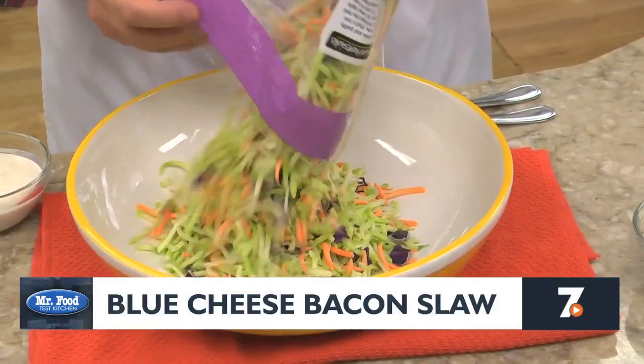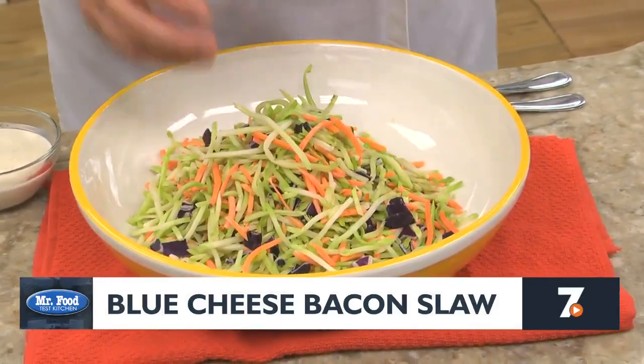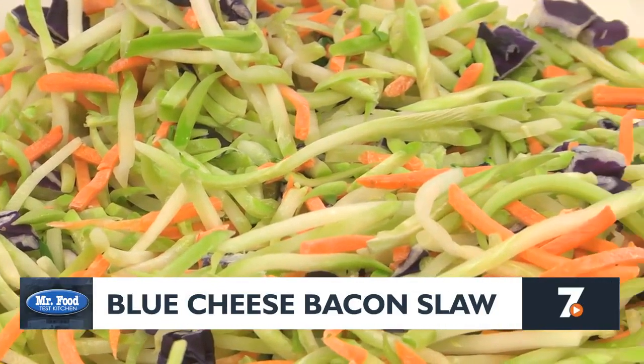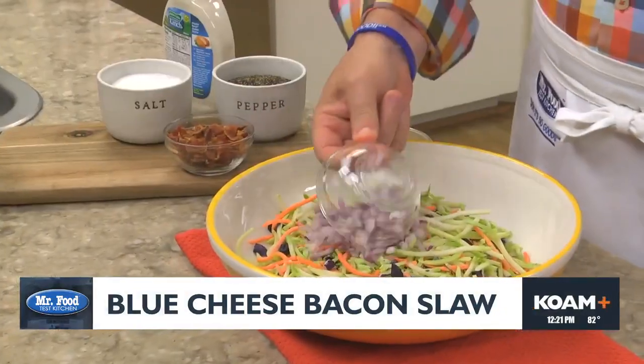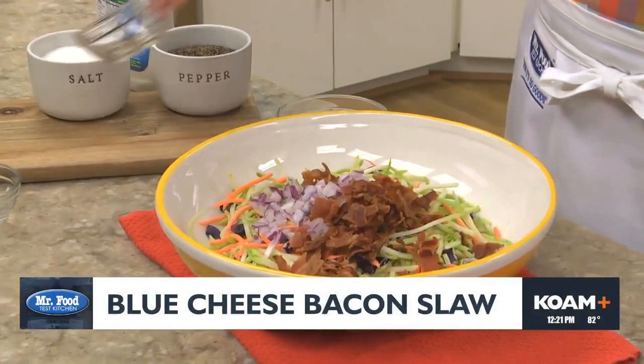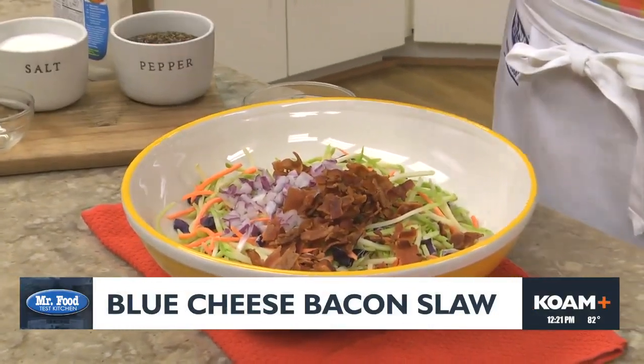We start by emptying a package of broccoli slaw into a bowl. If you're not familiar with broccoli slaw, it's sort of like coleslaw, but rather than shredding cabbage, it's made by shredding the stems of broccoli. Next, we add in some chopped red onion, a good amount of cooked crumbled bacon, and some salt and pepper.